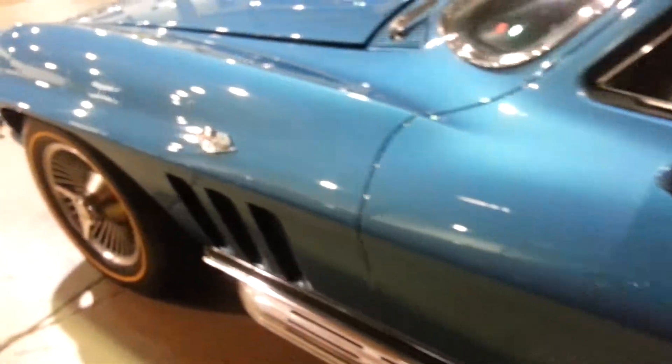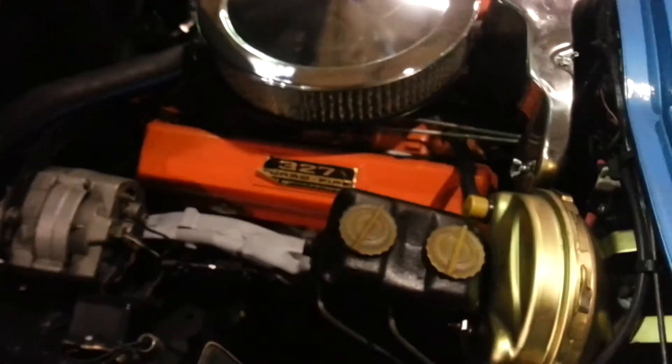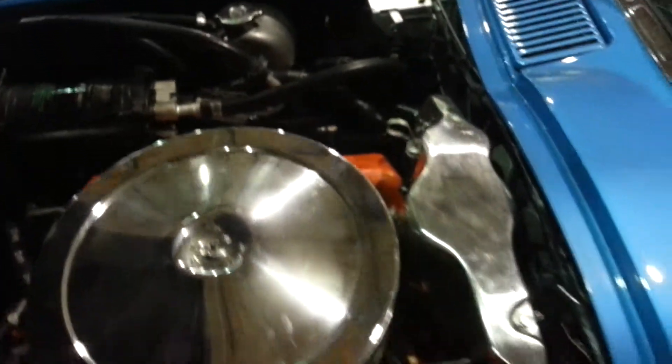As we come back towards the front, our engine compartment is nicely detailed with cold AC. Original shielding.